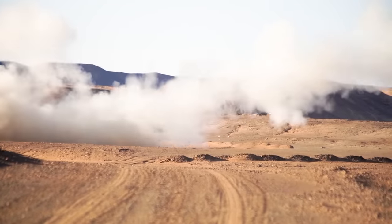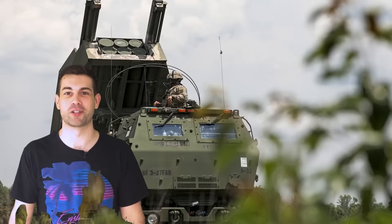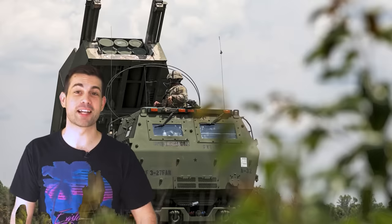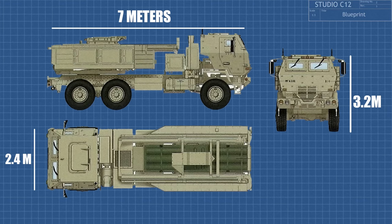Which type of systems is more useful in war — traditional cannons or rocket artillery? In order to answer that question, we're going to need to look at the tactical strengths and weaknesses of the HIMARS, and why it was even designed and built in the first place.